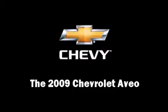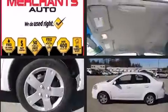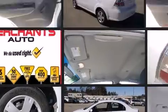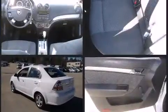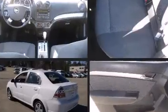Come test drive this 2009 Chevrolet Aveo. This four-door, five-passenger sedan just recently passed the 50,000 mile mark. It features a front-wheel-drive platform, an automatic transmission, and an efficient four-cylinder engine. Chevrolet prioritized fit and finish, as evidenced by the features included throughout the vehicle.